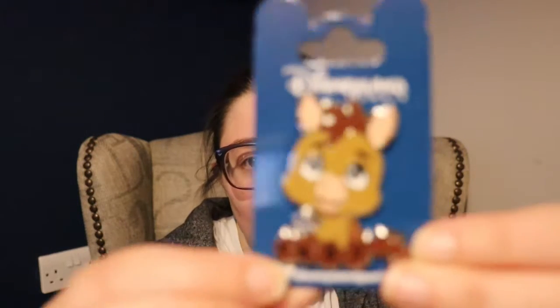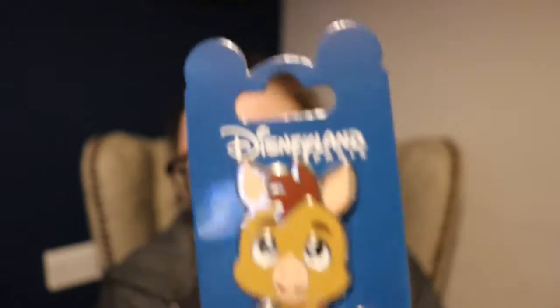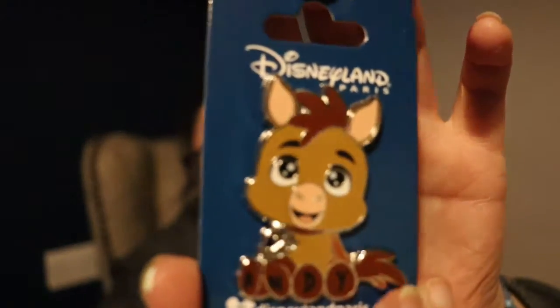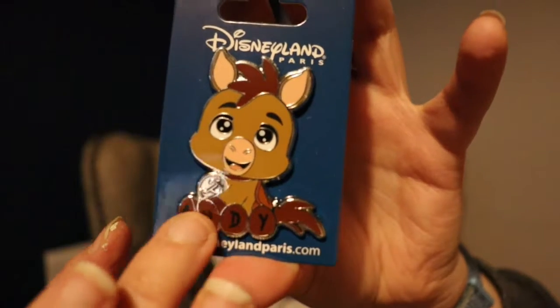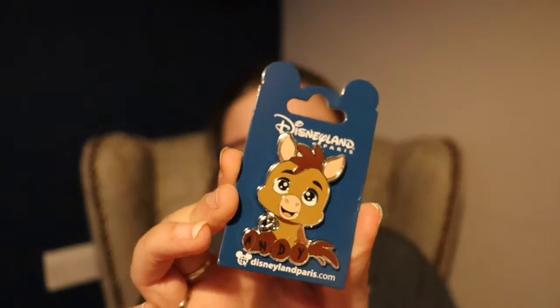We've got a few more pins to go. This is another Disneyland Paris pin from their mini cutie series, and this is Bullseye. Oh, this is so cute — I needed this for my Bullseye pin collection. He is adorable, he says Andy on his feet. I absolutely love this pin, it is such a stunner and it makes you go 'oh' every time — he is gorgeous.